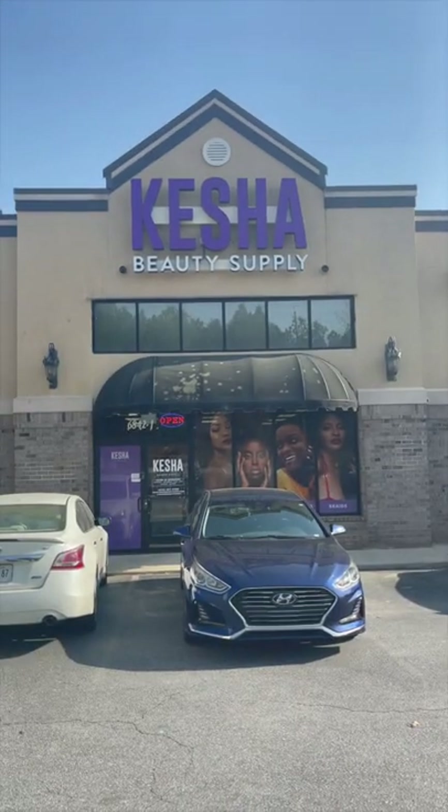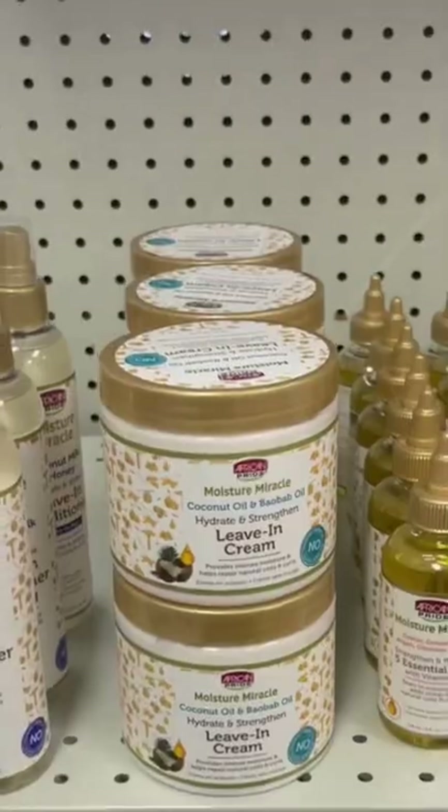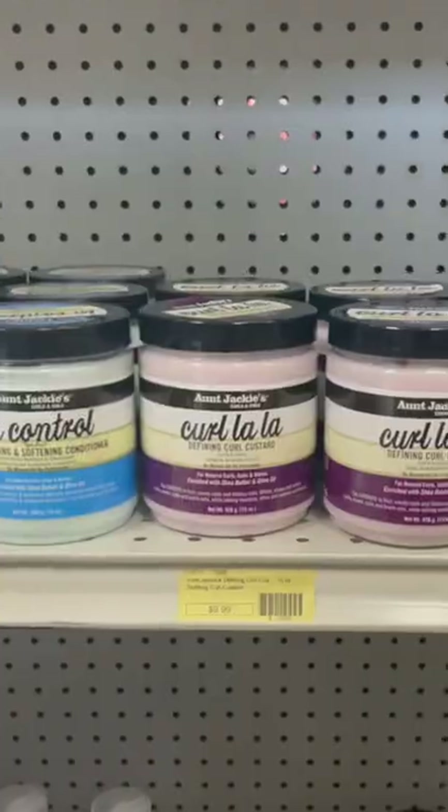So y'all know I visited Keisha's Beauty Supply — hey Keisha, hey! And while I was there, I picked up African Pride's Moisture Miracle Leave-In Cream and Aunt Jackie's Curlala Curl Defining Custard.